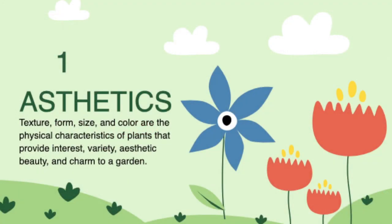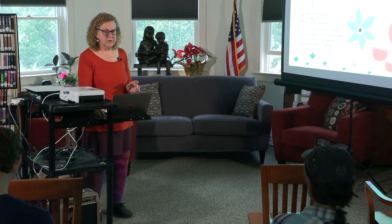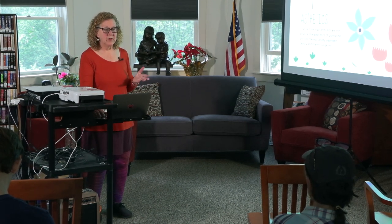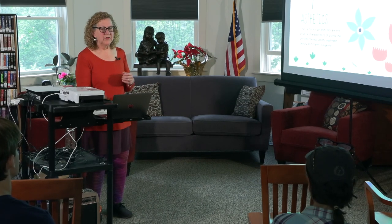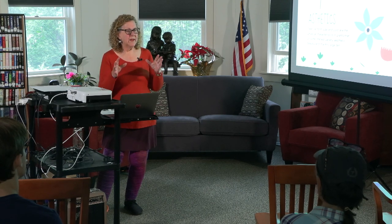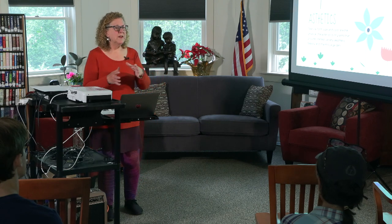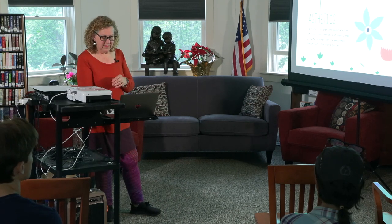Let's talk about aesthetics a little bit. Some of the things we discuss are texture, form, size, color — the physical characteristics of the plant. Do they provide interest? Do you have a variety or a diversity? Their aesthetic beauty and things that add charm to the garden — that's not just plants. That could be pieces of wood, rocks, garden ornaments, things that create a story, create a vignette. You can have multiple vignettes in your garden. It's things that make the garden a pleasant place to be.